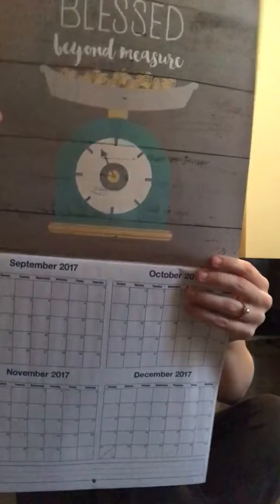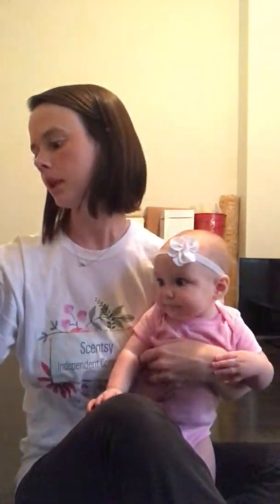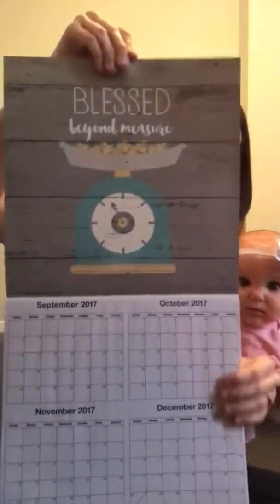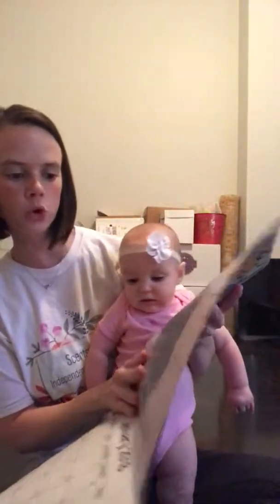So I'll just go through them with you. They're not in order on the back, of course. This one says 'Blessed Beyond Measure' and then it has, like, an old-timey scale on it. This one says 'Life is Short, Lick the Bowl.'